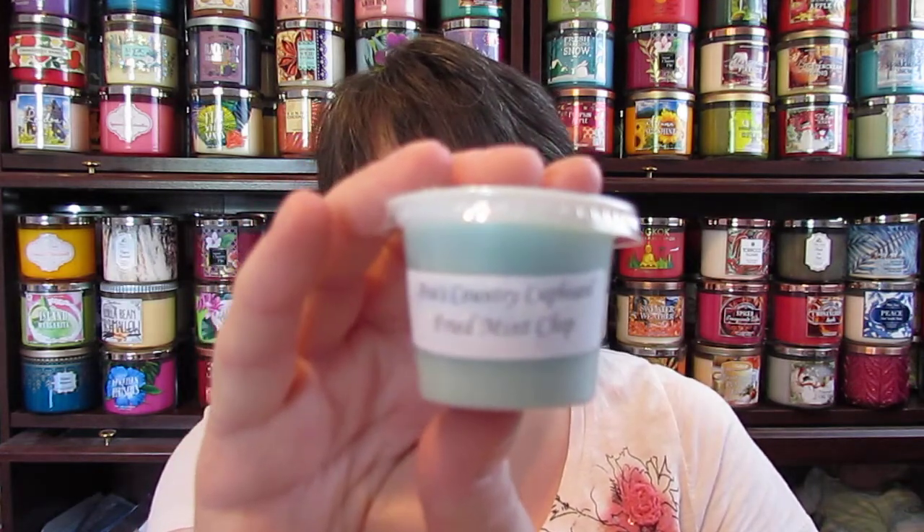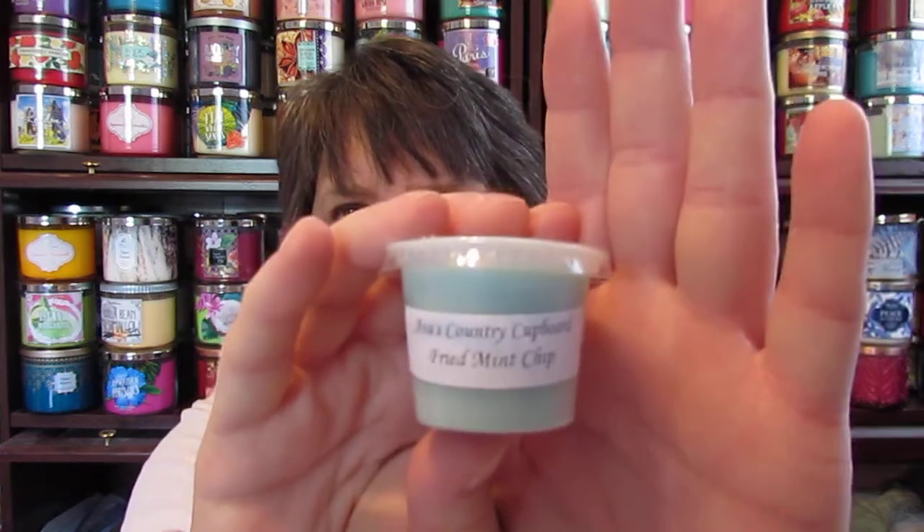The next one I got was Fried Mint Chip. It just smells like mint chip to me. I don't smell anything fried but it smells so good.